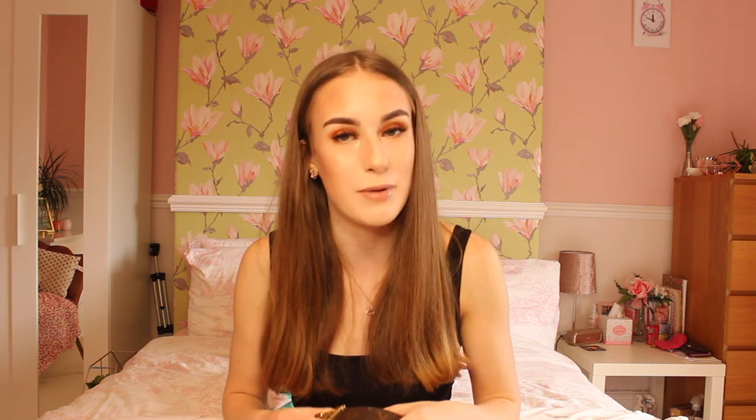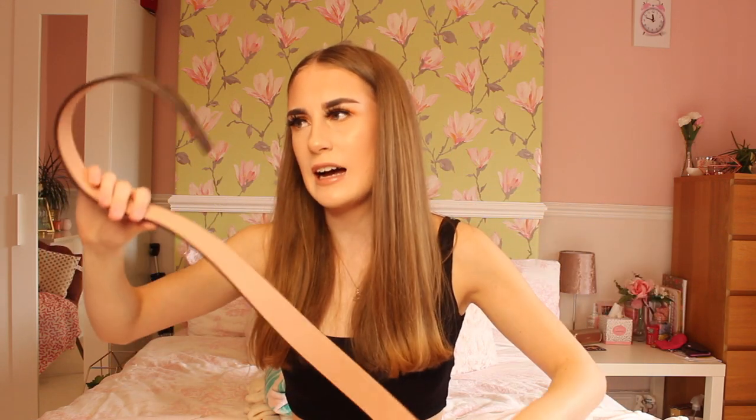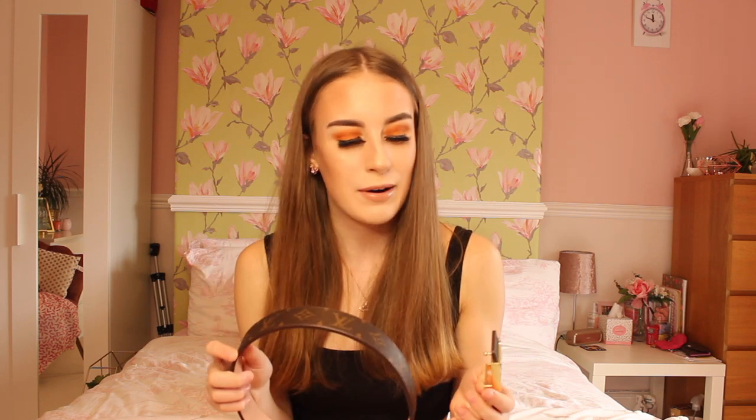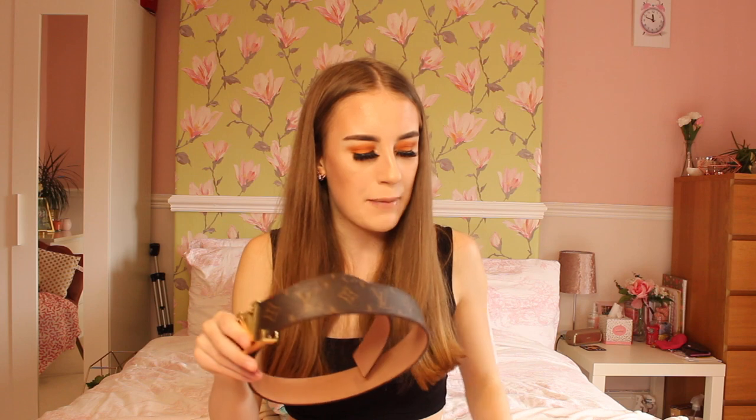Speaking of DHgate, I did get a Louis Vuitton belt because they are literally all over Vover, DHgate, AliExpress — they're everywhere. So I decided to get a monogram LV belt. It is a size 100 or size 90. I did order a size down, however it is still slightly too big for me which is really annoying — I would have to make a hole in it. I bought this off the seller JJ HaHa and it was £14.32 for this belt.